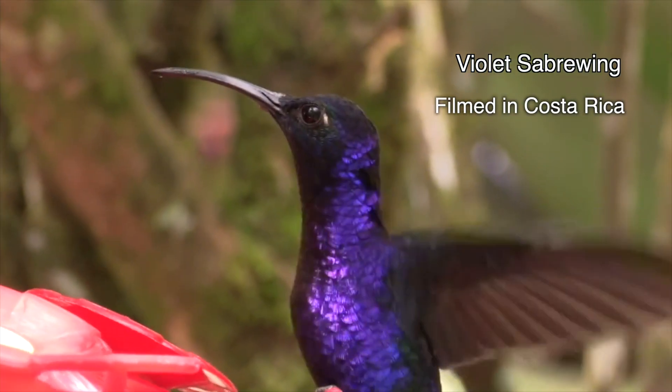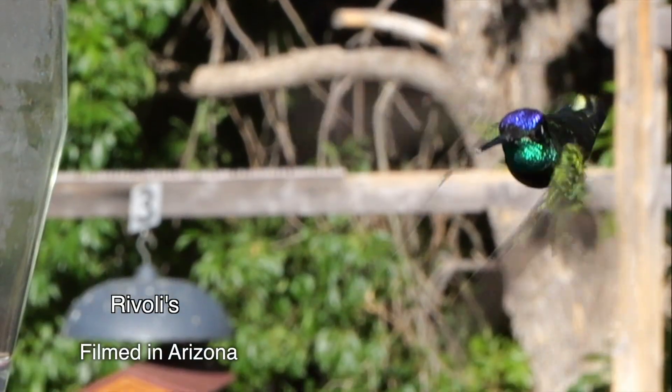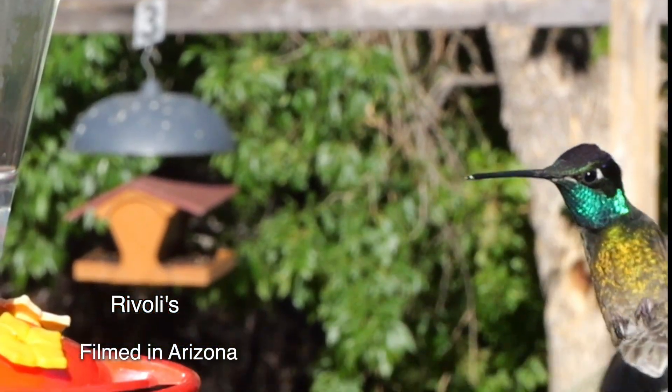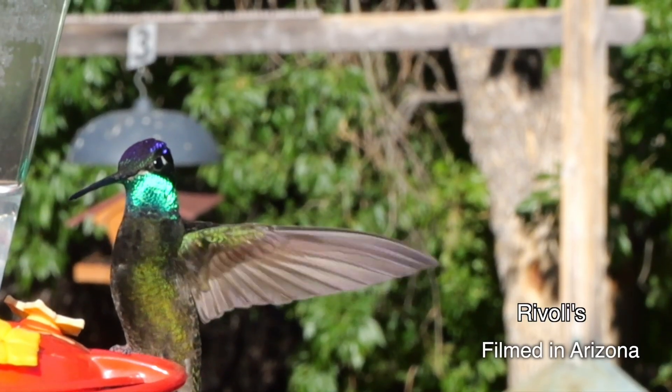They don't pop like soap bubbles, though, because they're packed into protective structures. The air bubbles are almost inconceivably tiny — a hundred million of them can fit onto a single feather.